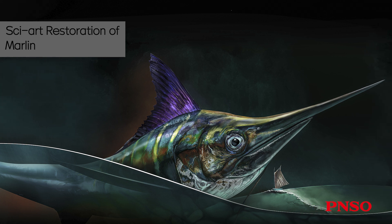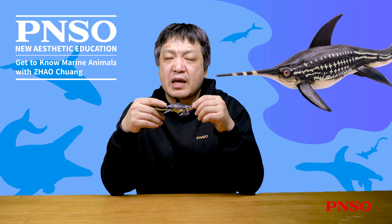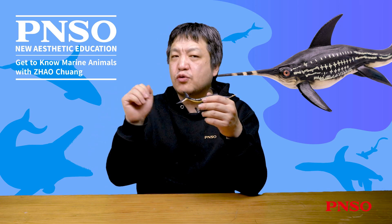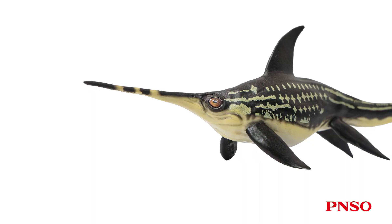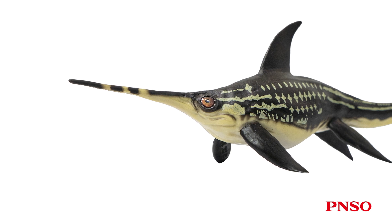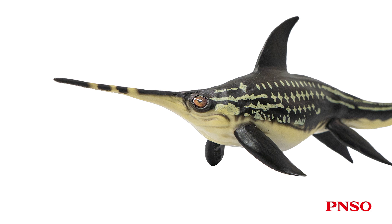Eurinosaurus probably didn't have a sharp rostrum like such fishes do. Those fishes would use their rostrums to ram their prey and insert into fish schools when hunting. The rostrum of Eurinosaurus was not that strong. After all, with many small teeth at the front, its rostrum was unlike a simple cone that could easily penetrate the body of its enemy or prey.